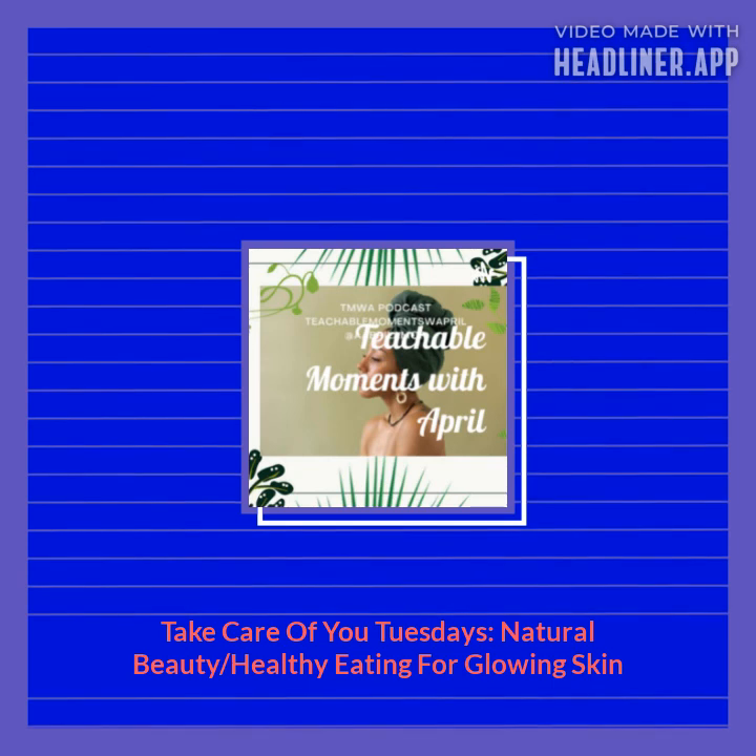Eat your way to better skin. Your skin will benefit from a diet rich in fresh foods. Be sure to hydrate your skin by drinking lots of water, and wash all fresh fruit and vegetables to remove chemical residues.